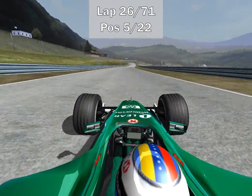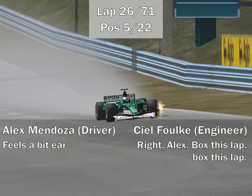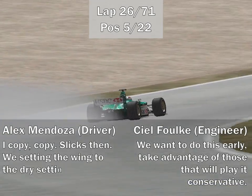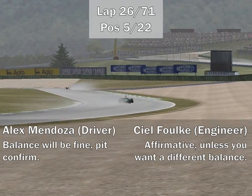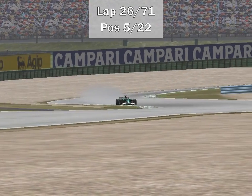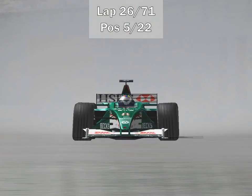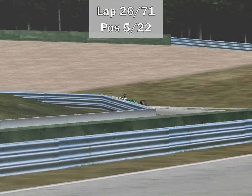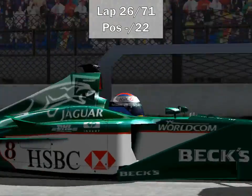Teams would be wanting to pit as soon as possible because the conditions are getting pretty dry. Teams will be putting on intermediate tires or perhaps gambling on the dry tires to take advantage. It looks like the Jaguar team — Mendoza — is going to go for the dry tires. Let's see if that little gamble works out. The situation looks like it would be better to go to intermediates, but we will see. Mendoza will be the first to pit — in he goes. We will see if going on the slicks early will be an advantage.